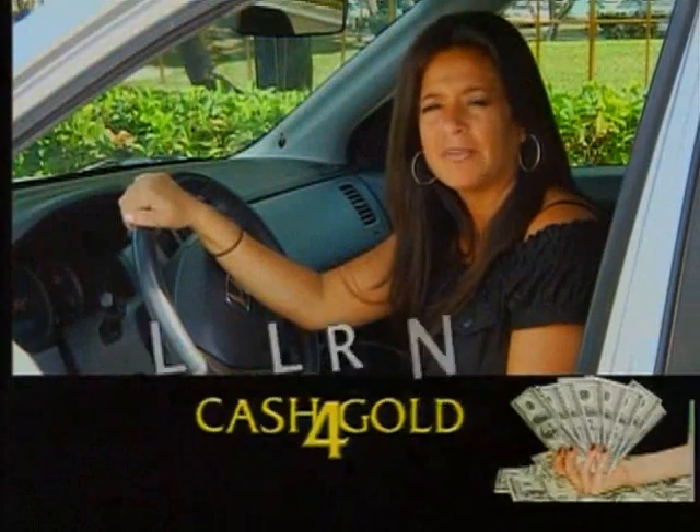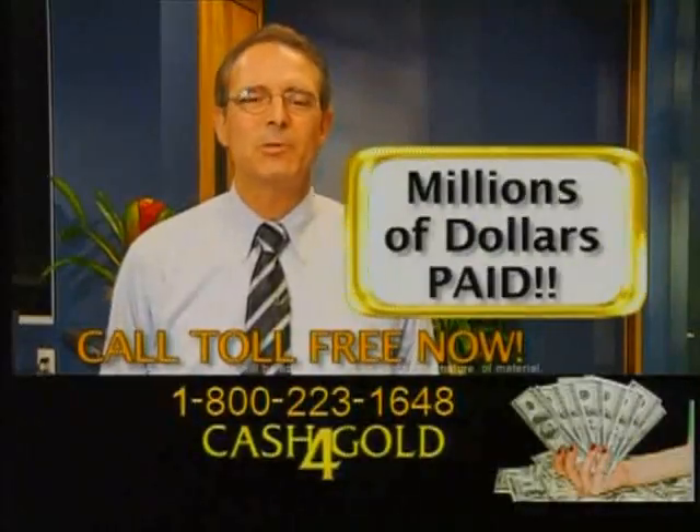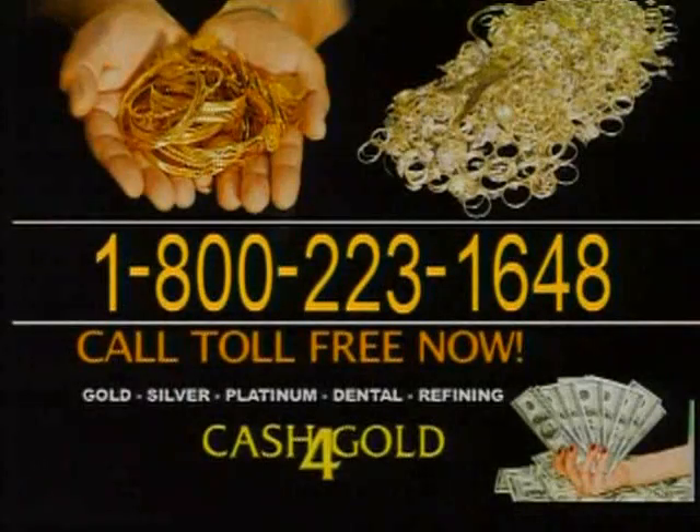I sold my wedding band for my first marriage and got more money than I ever imagined. CashForGold.com is able to give you cash for your unwanted jewelry. Call 1-800-223-1648. Call now.